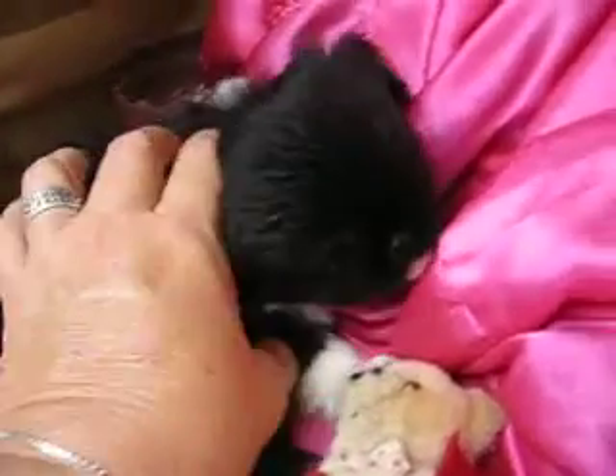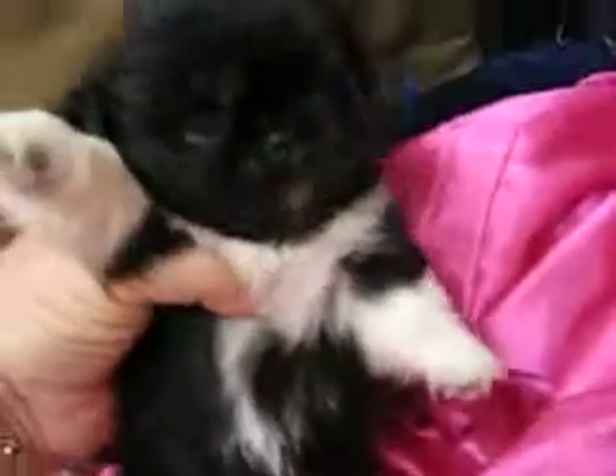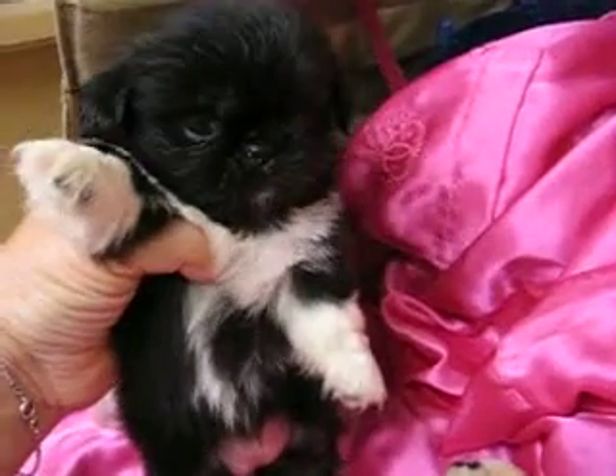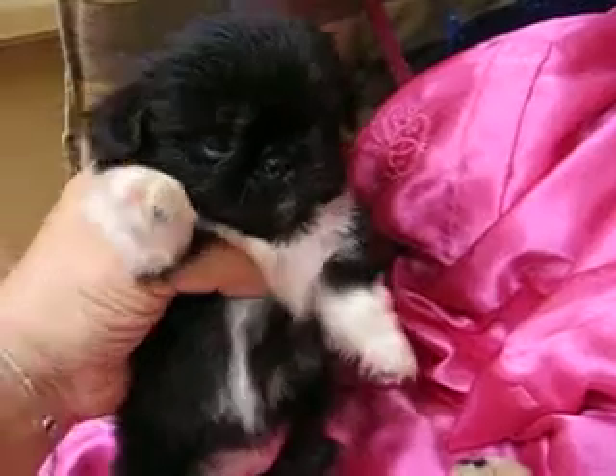I think she's about five weeks old — she's turned five weeks old. There's her chest, there's her tummy. But she's a cutie, a little sleeve Pekingese.